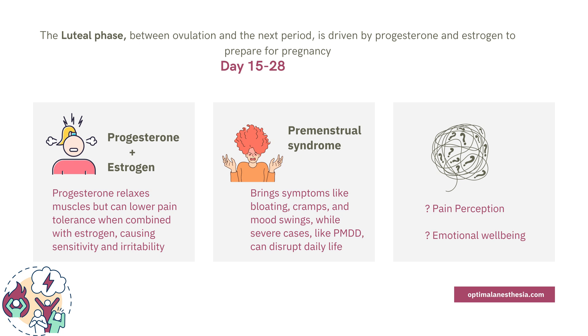There's also PMS, or premenstrual syndrome — bloating, cramps, and mood swings. For some, symptoms are mild, while others may experience more severe forms like PMDD, or premenstrual dysphoric disorder, which can impact daily life. For healthcare providers, understanding the luteal phase can help better manage pain and emotional symptoms for patients. And for those experiencing these symptoms, it's a reminder that there are ways to navigate this time more smoothly.